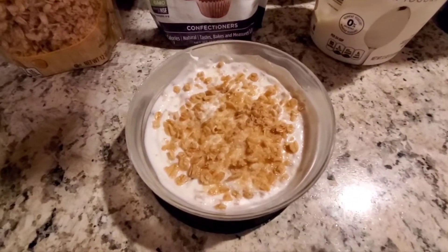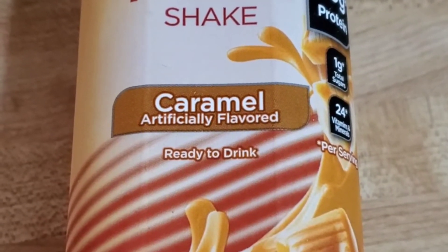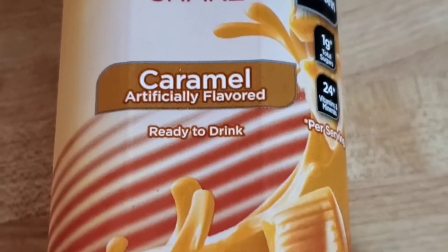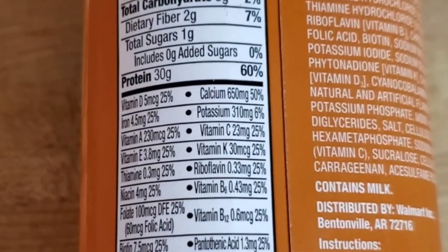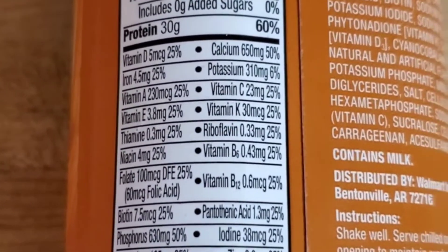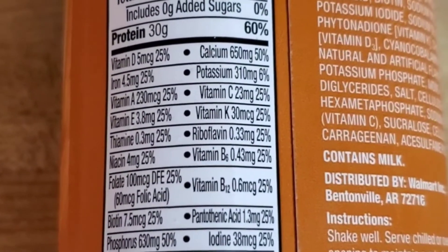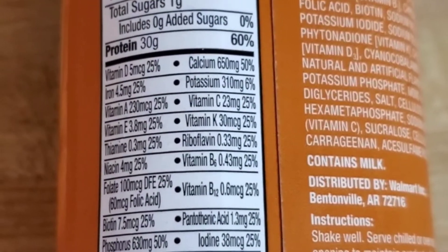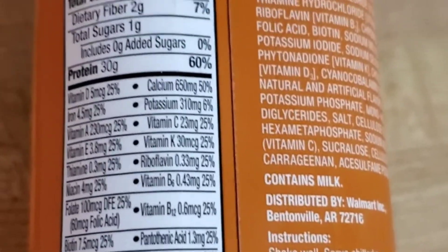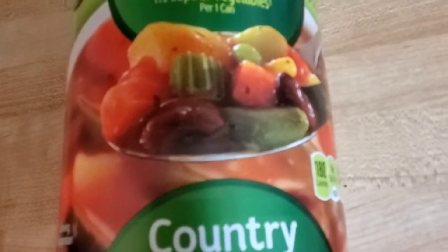For my morning snack today I'm having an Equate high performance protein shake. I'm only going to have 8 ounces of it. At 11 ounces it's 170 calories, 3.5 fat, 1 saturated fat, 5 grams of carbs, 2 dietary fiber, and 30 grams of protein. So I'll take 8 ounces for 120 calories, which counts as a power fuel.